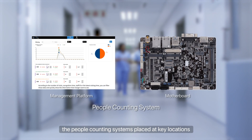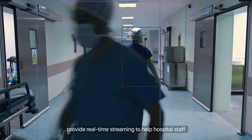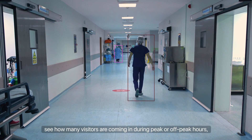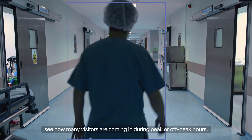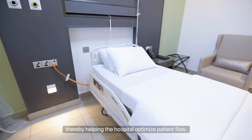From the moment you step into a hospital, the people counting systems placed at key locations provide real-time streaming to help hospital staff see how many visitors are coming in during peak or off-peak hours, thereby helping the hospital optimize patient flow.